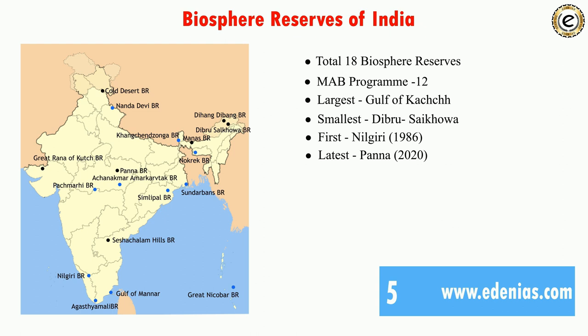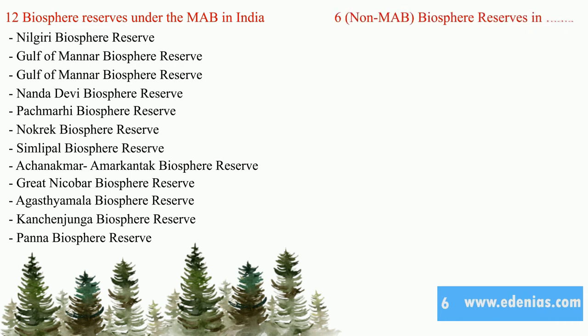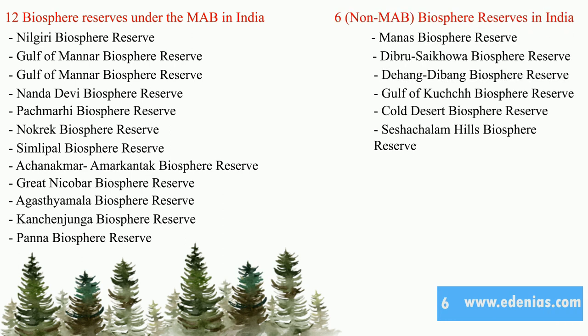The first designated biosphere reserve is Nilgiri, designated in 1986. The latest is Panna, designated in 2020. The video will now detail the names of biosphere reserves with their states, vegetation, protected areas, flora, fauna, rivers, and tribal groups — information very important for examinations.